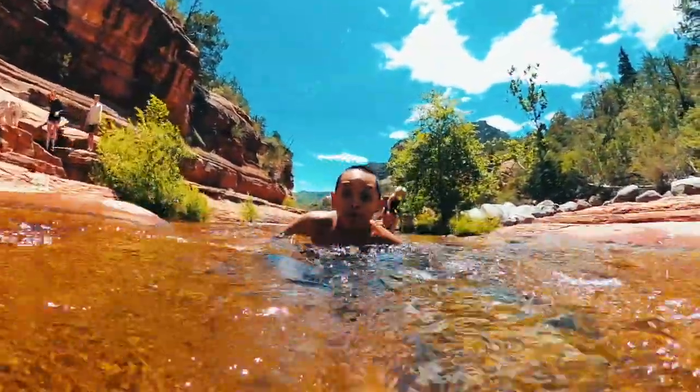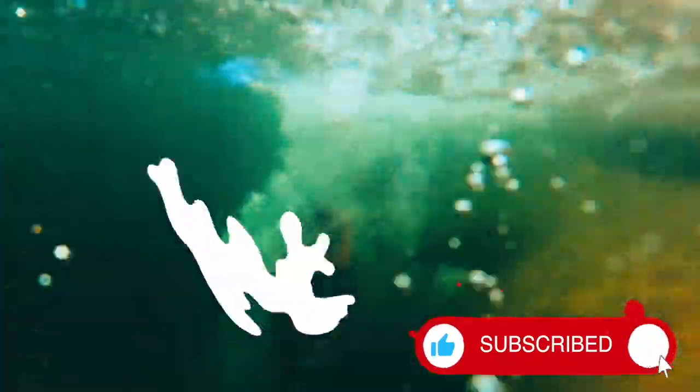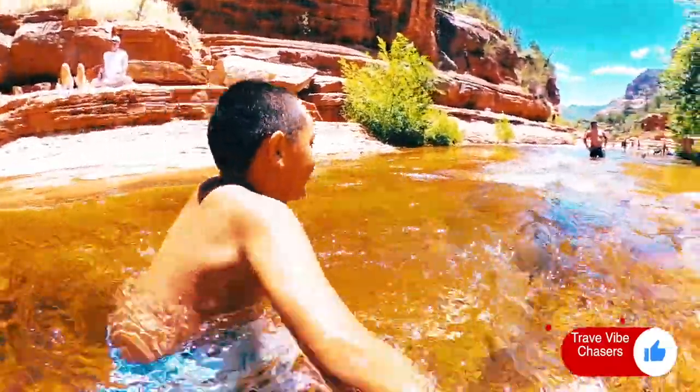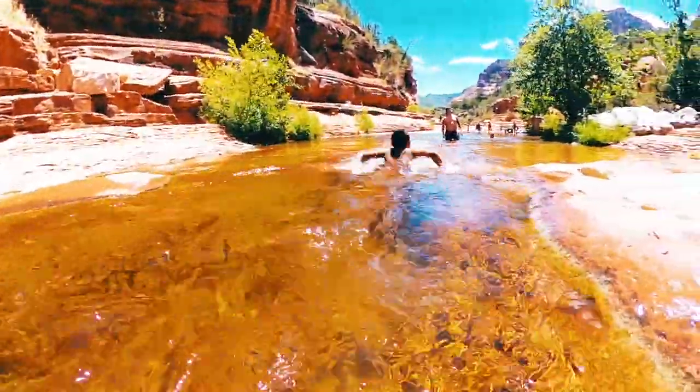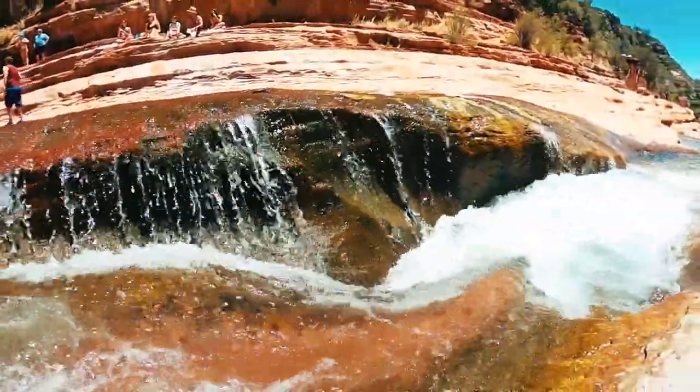Right now, guys, we are at Slide Rock in Sedona, Arizona. It's a beautiful place with a little creek, and the reason it's called Slide Rock is obviously you can slide down the rocks. There are waterfalls and you can walk along the creek. Pretty pumped — let's go check it out!